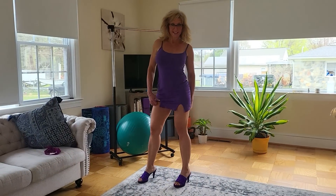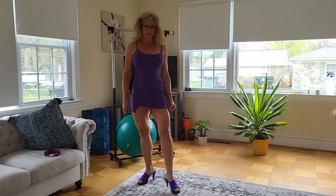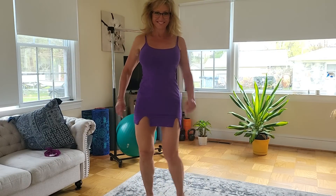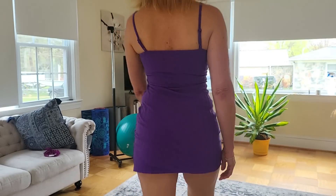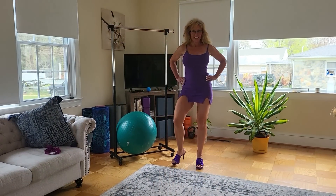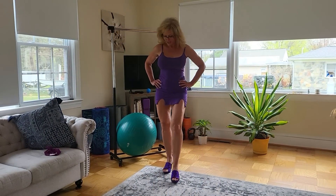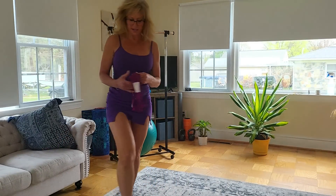There we go — now you can see the shoes, you can see the dress. I really really like it, Larry, thank you so much. Now I'm going to try on these other cute little undies next.